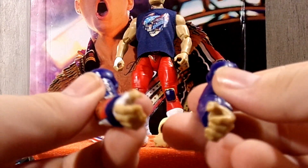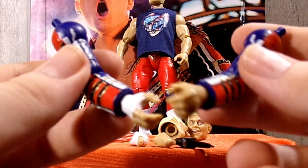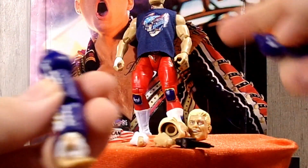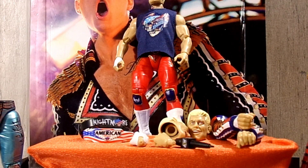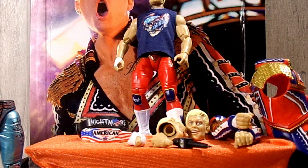He also has the interchangeable accessory-wielding hands — the grabby hands. The mic holding hands are in the figure on those arms, and then the separate arms have the accessory-wielding hands, which are really nice. That's it for Cody's accessories.